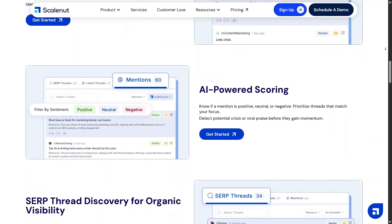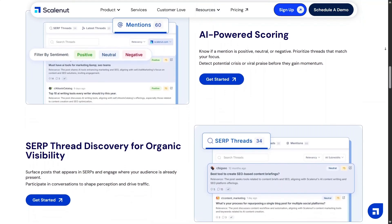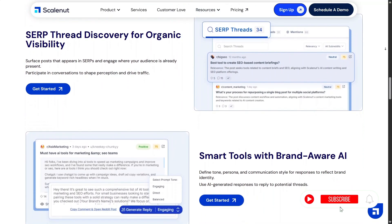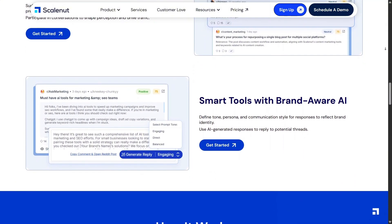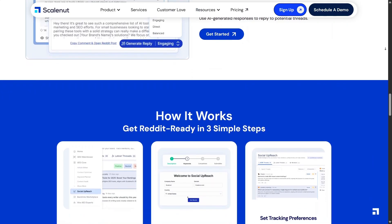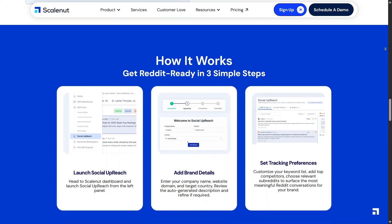What stands out with Social Outreach is the focus on efficiency. You don't need separate tools just to think about promotion — everything feels connected to the main content strategy. This helps creators save time while staying consistent across platforms.